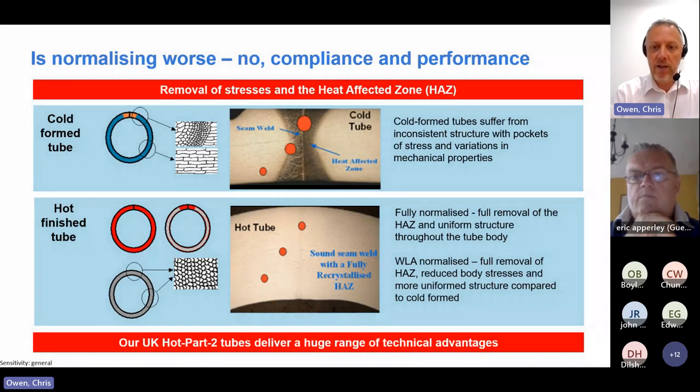The heat treatment process is quite critical. When you produce a tube by a coil-based method, you end up with a welded area and a heat-affected zone - that is technically a cold formed tube, meaning an area of changed stress and increased brittleness - essentially a weakness. A hot finished product goes through a heat treatment process which removes the heat-affected zone and its associated stresses, giving a consistent product with consistent mechanical properties and better resistance to work hardening before the risk of splitting.